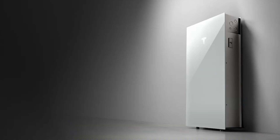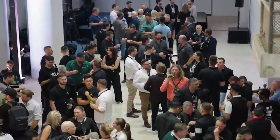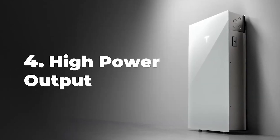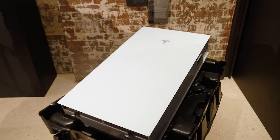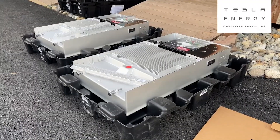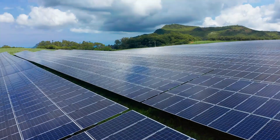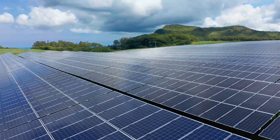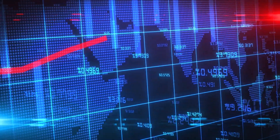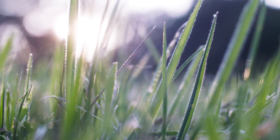Compared to its predecessor, the Powerwall 2, the Powerwall 3 boasts several significant improvements. It offers a higher energy capacity, meaning it can store more electricity. Additionally, it has a faster discharge rate, enabling it to power your home more quickly during outages. The Powerwall 3 is also more compact and easier to install, making it a more convenient option for homeowners. It's particularly beneficial for those who live in areas prone to frequent power outages, have installed solar panels, want to maximize energy independence, need a reliable backup power source, are concerned about rising energy costs, or want to contribute to a more sustainable energy future.